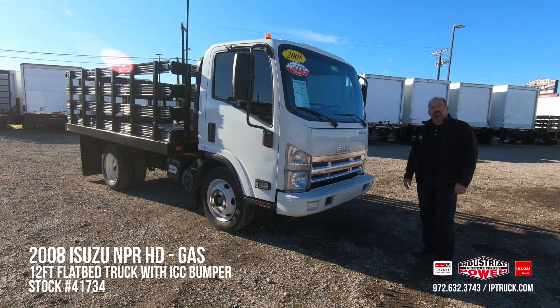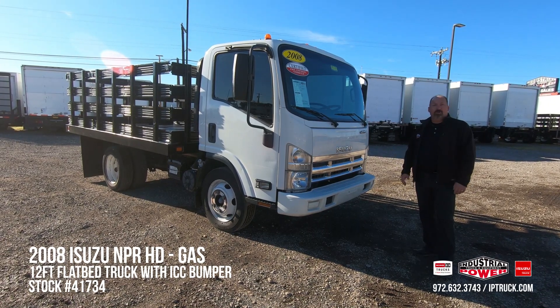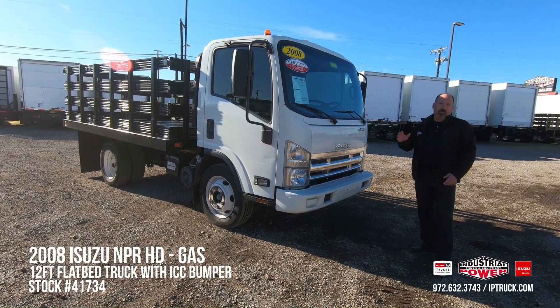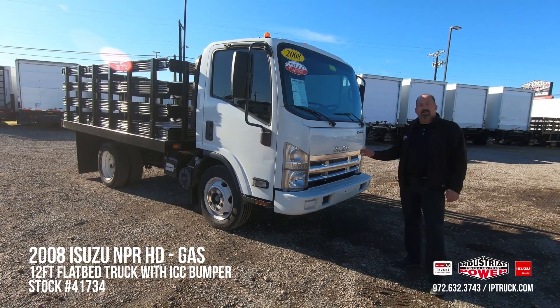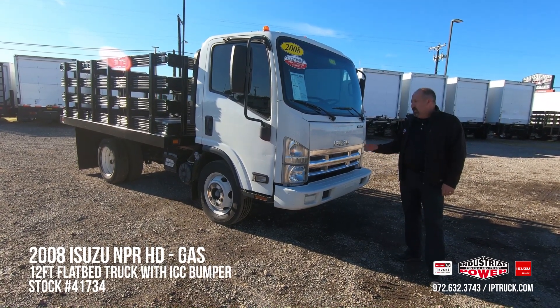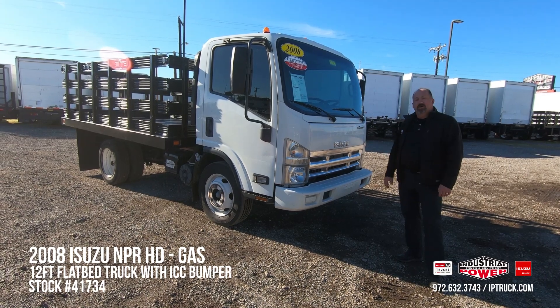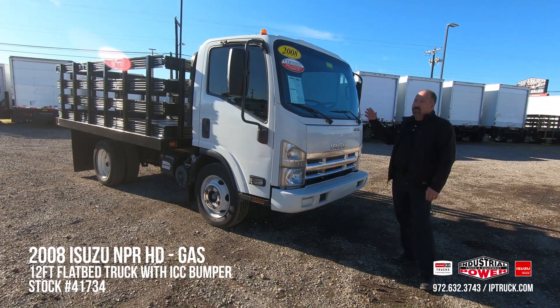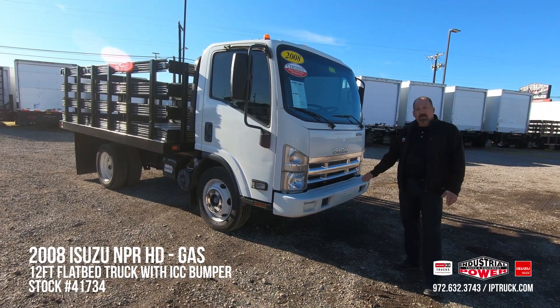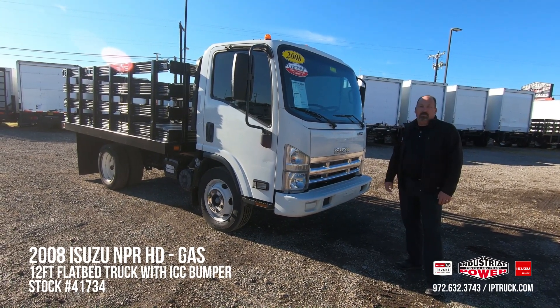We bring these trucks in from our lease department or as trade-ins from our customers. We go through them, we wholesale the trucks we don't want to keep, keeping only the highest quality units for our customers. Once we've done that, we do a 150-point check — we go through the cabs, the inside, the air conditioners, the bodies, lift gates, brakes, tires — to make sure that these trucks are in good shape.